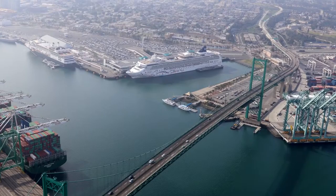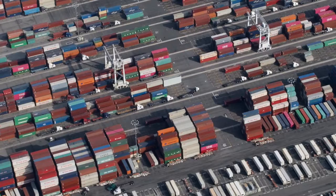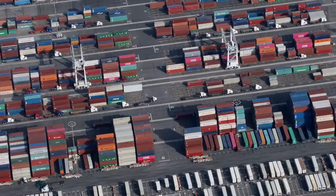In fact, 95% of all international trade is done by ship. Of all the goods coming into the U.S., 43% come in right here to the ports of Los Angeles and Long Beach. And of those goods, half are consumed right here in the five-county greater Los Angeles area.